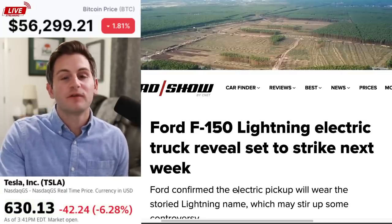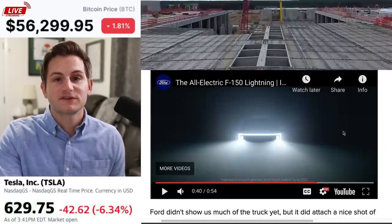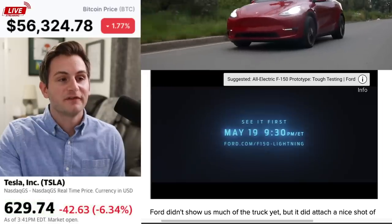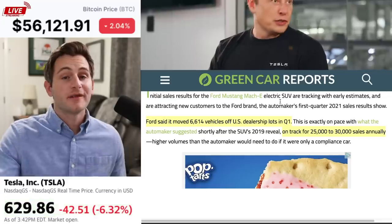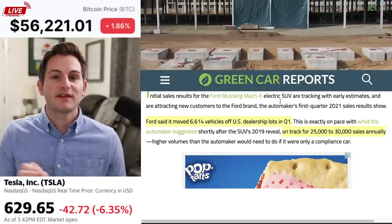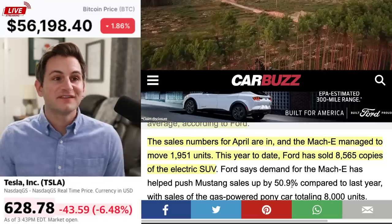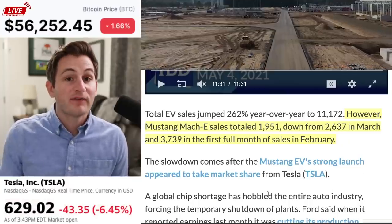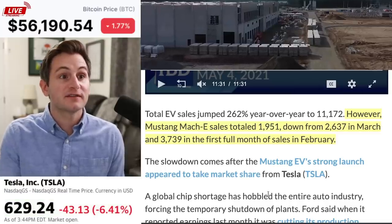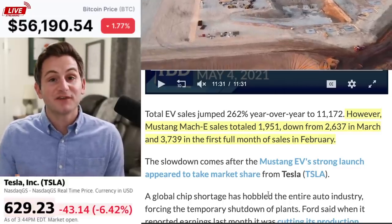It looks like we're about to see the Ford F-150 EV version called the Lightning. We don't get a ton of details — it's coming out May 19th. As for Mach-E sales, Ford said it moved 6,614 vehicles off US dealership lots in Q1, putting them on track for 25,000 to 30,000 Mach-E sales this year. Ford said the average Mach-E has been sitting on dealership lots for about four days. Year to date, Ford has sold 8,565 Mach-Es. However, with the new April data, the April figure of 1,951 units is down from 2,637 in March and 3,739 in the first full month of Mach-E sales in February. So the Mach-E sales are trending down.